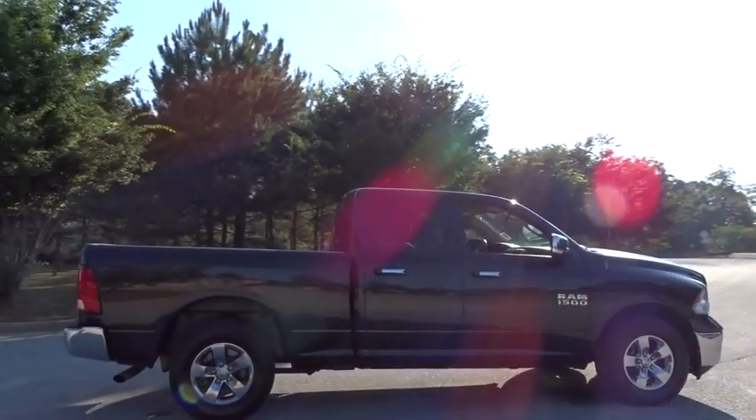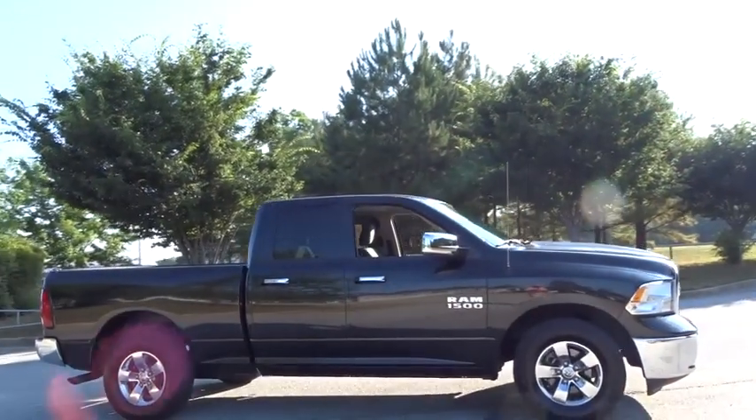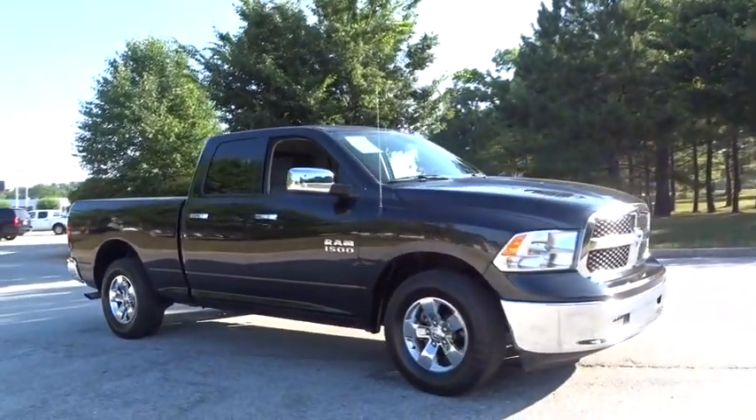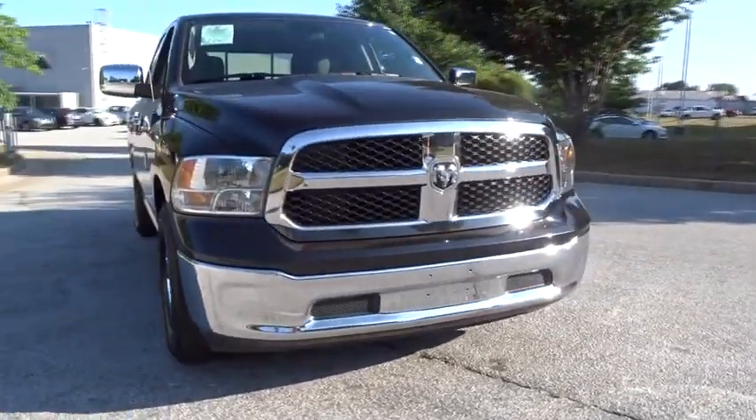AM/FM stereo radio, child safety locks, power door locks, power windows, trip computer, passenger airbag, MP3 player. This vehicle is Carfax certified one owner and qualifies for Carfax buyback guarantee.